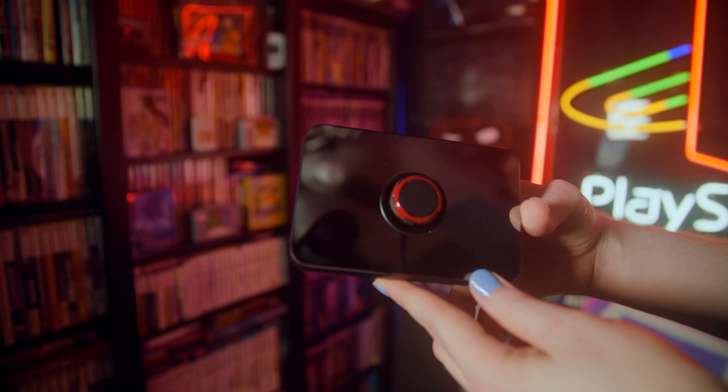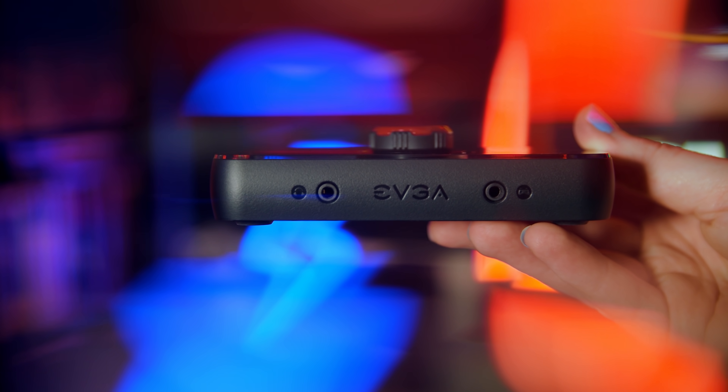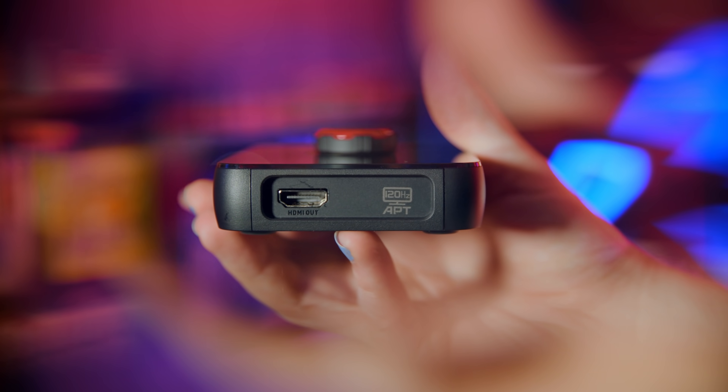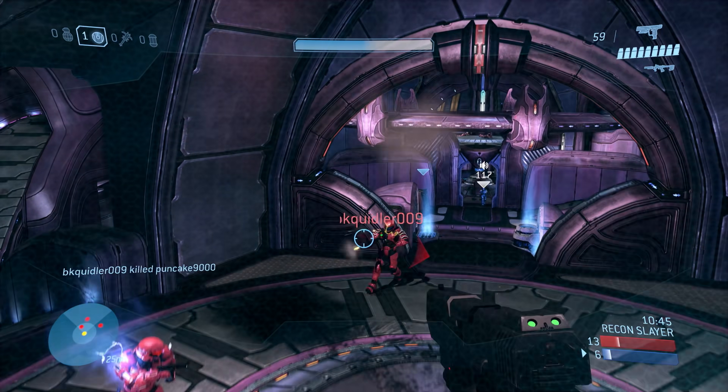The EVGA XR1 brings quality audio and ease of routing to your game streams, featuring a high-quality headphone amp, party chat capture, easy volume mixing right on the card, 4K passthrough, and uncompressed 1080p 60fps capture. Get your stream started today, fast and easy with the EVGA XR1 capture card. Use affiliate code EPOSVOX at checkout to get up to 10% off at the link below.